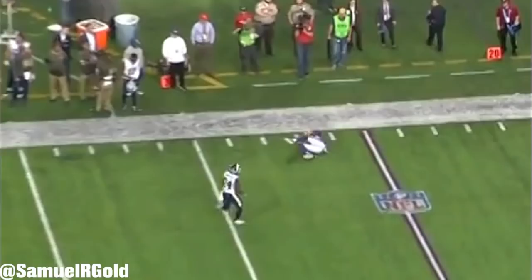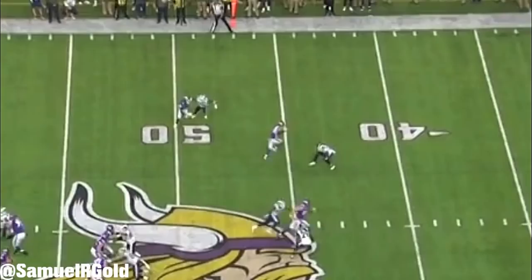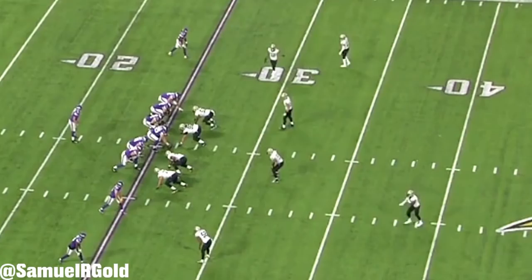Versus the Rams in Week 11, Thielen ran a beautiful fade route in the third quarter. The cornerback is playing off-man coverage and bites hard on Thielen's release. He stems his route inside like he was going to run a crossing route, which faked out the defender and allowed him to streak past for a 25-yard gain. If the quarterback had just thrown this ball more accurately, this easily could have been a bigger play.